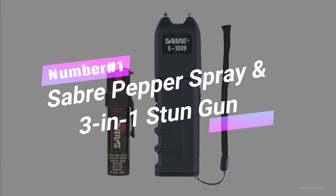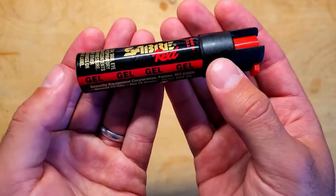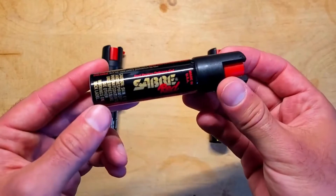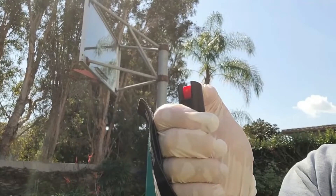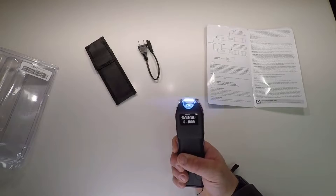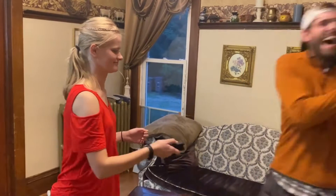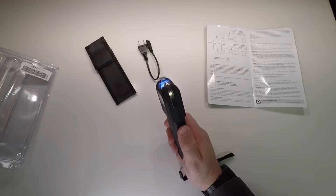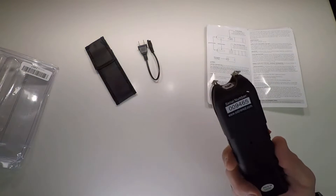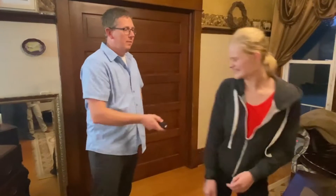Number 1: Sabre Pepper Spray and 3-in-1 Stun Gun. This top-range pepper spray is trusted by police worldwide, ensuring reliable defense. Brace yourself for the 5x power-packed protection this kit offers. With 35 bursts and a 10-foot range, you'll be a force to be reckoned with. This stun gun offers a 1,250 micro-coulomb charge and even has an anti-grab bar to zap attackers who dare to snatch it away. It includes a bright flashlight, rechargeable battery, and handy accessories. Get yours now and level up your safety game.